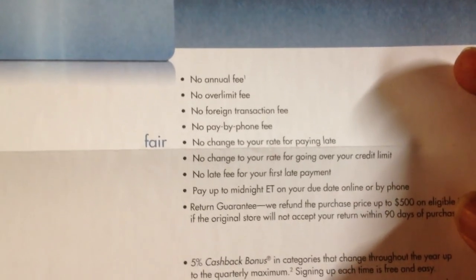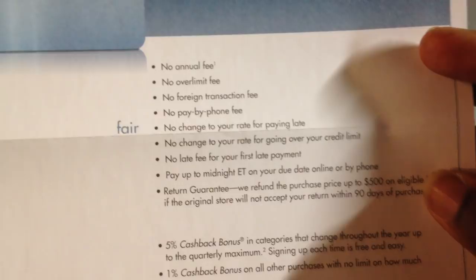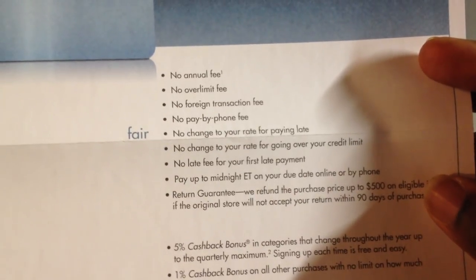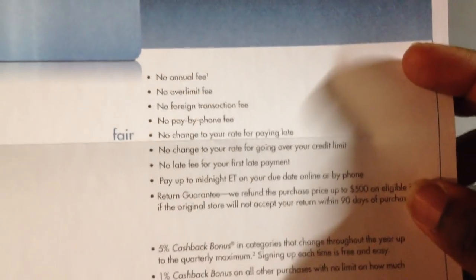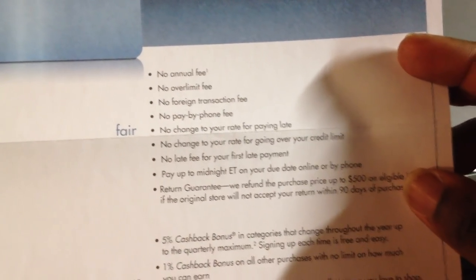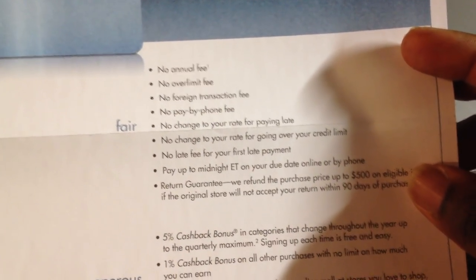Other benefits include no annual fee, no fee for going over your limit, no foreign transaction fee, no pay-by-phone fee. Your APR won't get hiked up if you pay late or go over your credit limit. And you actually get a free pass on your first late payment. You can pay up to midnight on the due date and it would still be considered on time.